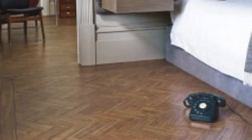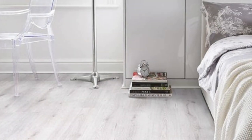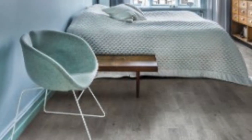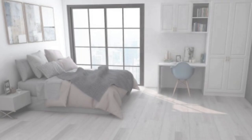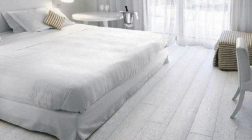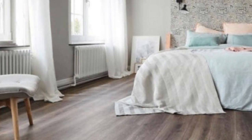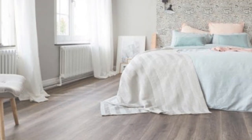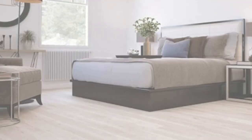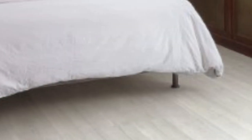Beyond its remarkable durability and ease of installation, luxury vinyl flooring excels in its ability to cater to a wide range of interior design styles. Whether you seek the warm, classic charm of hardwood, the sleek contemporary look of polished concrete, or the rustic allure of natural stone, luxury vinyl can faithfully replicate these aesthetics. In essence, luxury vinyl flooring epitomizes the fusion of beauty and practicality in modern flooring solutions, standing as a testament to the marriage of aesthetics and functionality.